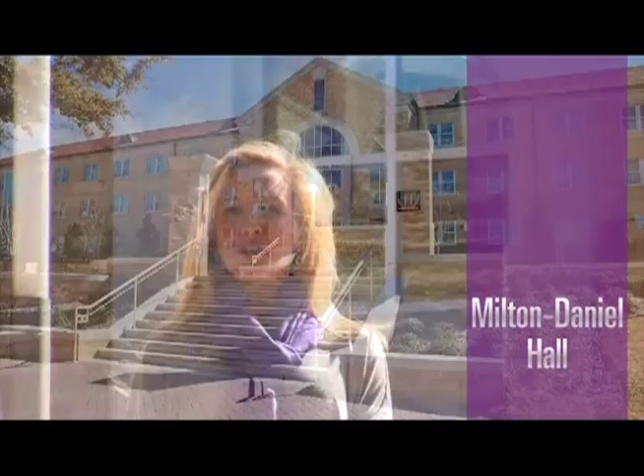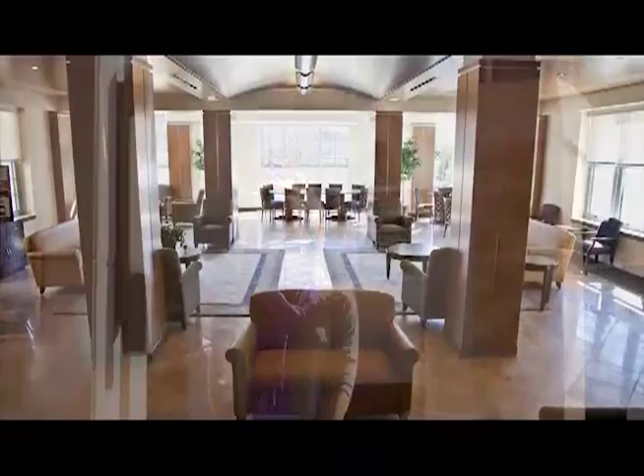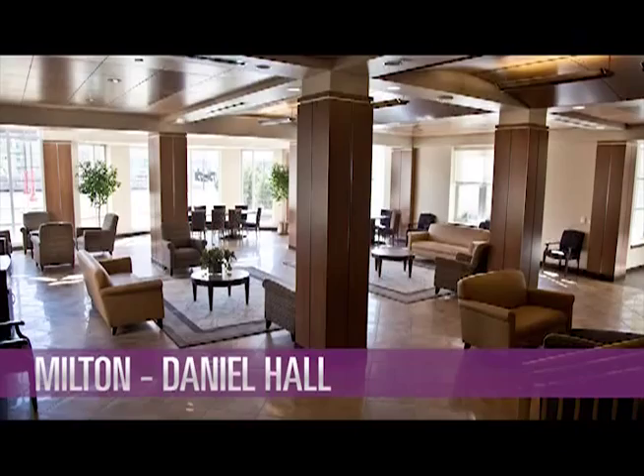Milton Daniel Hall, home to the John V Roach Honors House, was renovated in 2010 and was the second TCU residence hall to earn the LEED Gold certification, a prestigious distinction for energy efficiency and environmental design.